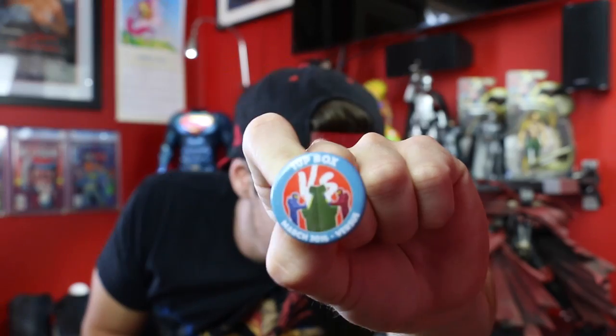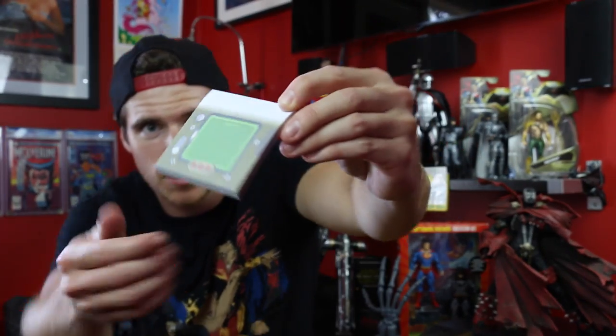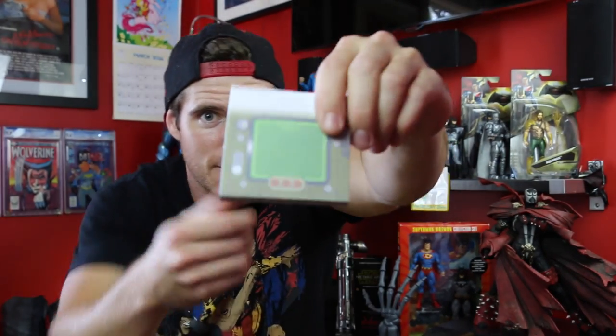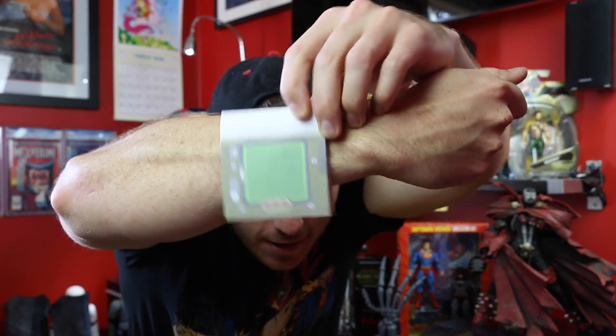We've got a little badge — 1UP Box March 2016, Versus. And we have a little notepad here. I'm pretty sure this is the wrist thing from Fallout 4 — it's a writing pad, which is damn cool. If I'm wrong someone please correct me, I'm sorry, I've never played the Fallout games.